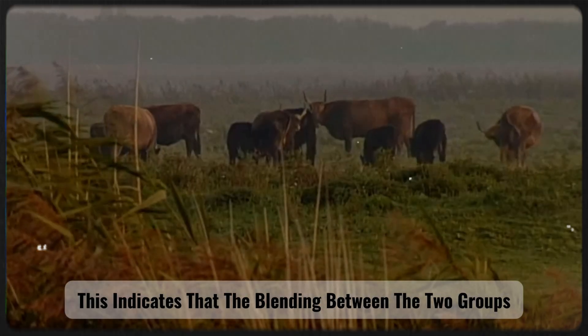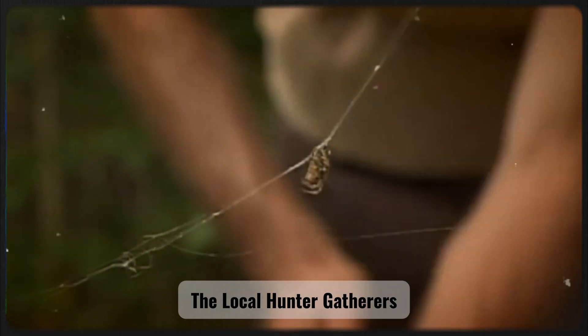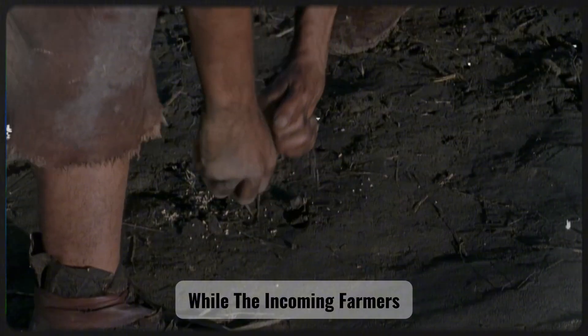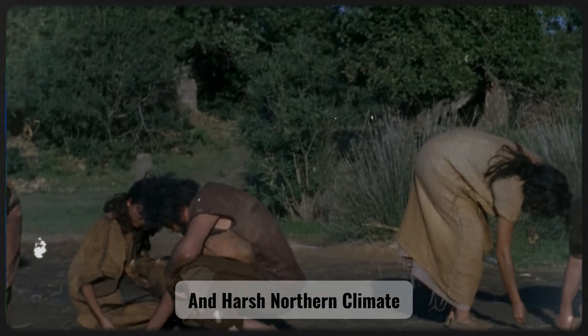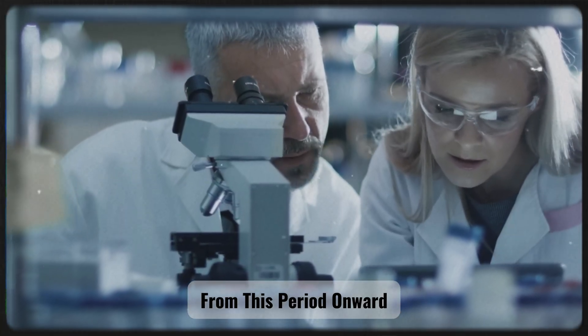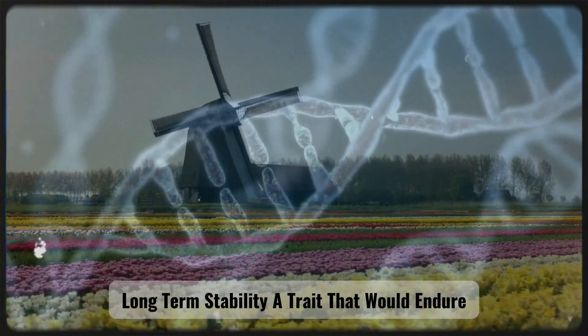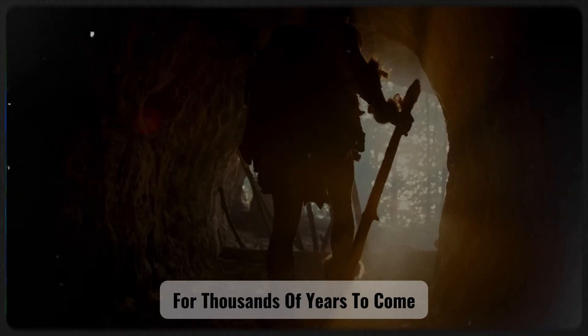This indicates that the blending between the two groups occurred gradually and selectively. The local hunter-gatherers adopted agricultural technologies, while the incoming farmers slowly adapted to the wetland environment and harsh northern climate. From this period onward, the Dutch genetic makeup began to develop a remarkable long-term stability, a trait that would endure for thousands of years to come.